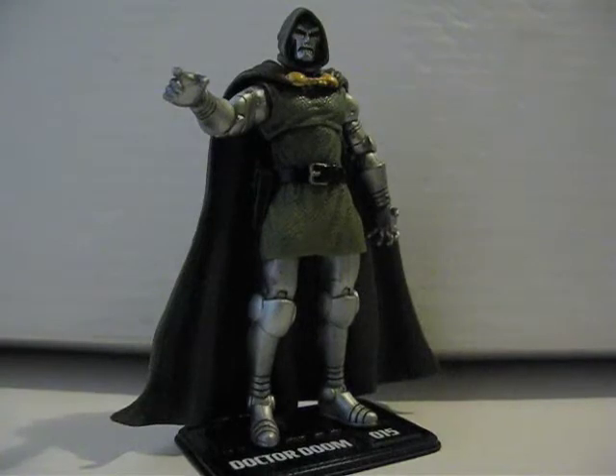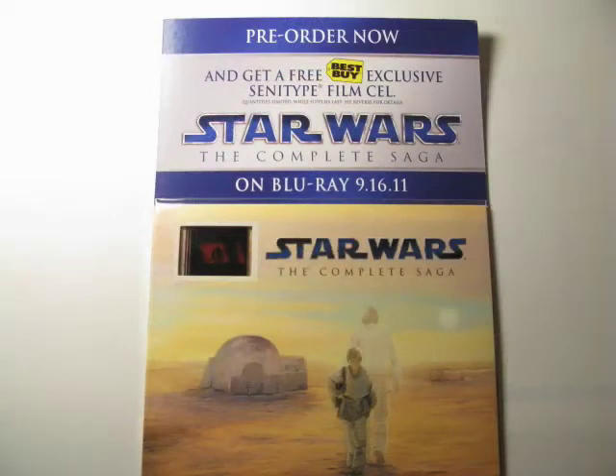One interesting deal I saw was over at Best Buy. They're promoting — well, it's a pre-order card, but you don't really have to pre-order it. Basically, they have a film cell sale of Episode 3 on a card. It's a deposit for the Blu-ray edition of Star Wars, but you could just pay the 5 bucks and get a film cell from Episode 3. The one I got is of Episode 3 where Anakin and Obi-Wan are fighting in the lava area — you just basically see a silhouette of the two of them fighting. Only 5 bucks, so why not.